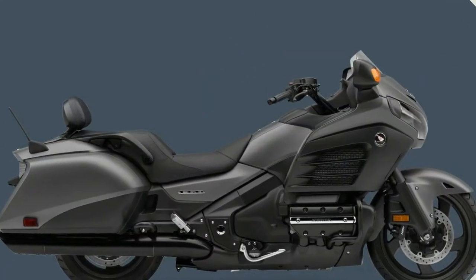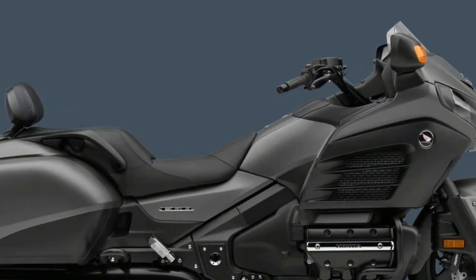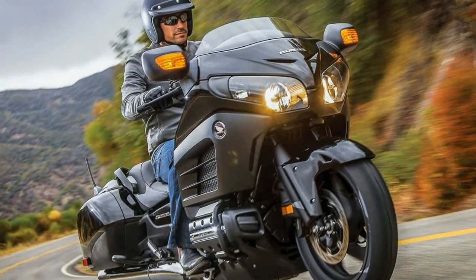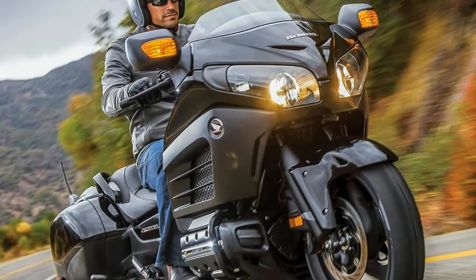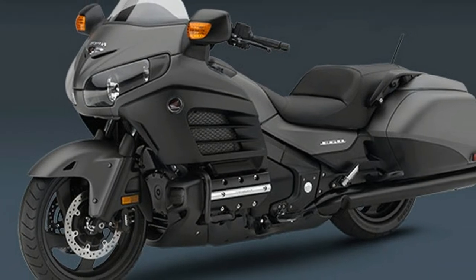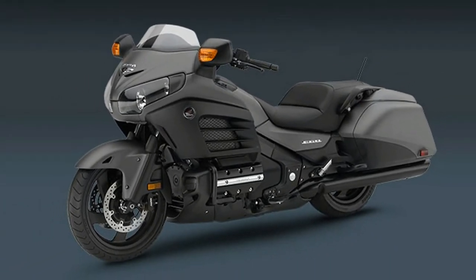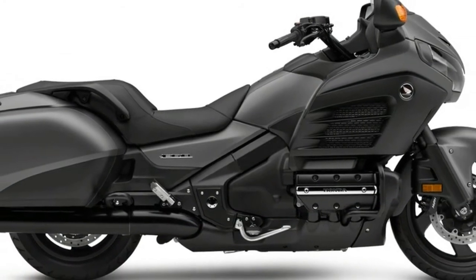The Goldwing F6B is powered by a fuel-injected, liquid-cooled, 1832cc six-cylinder engine. The horizontally flat-six produces around 100 horsepower with close to 108 feet-pounds of torque. The result is remarkably smooth power and loads of torque to move the nearly 900-pound motorcycle down the highway and interstate with fervor.